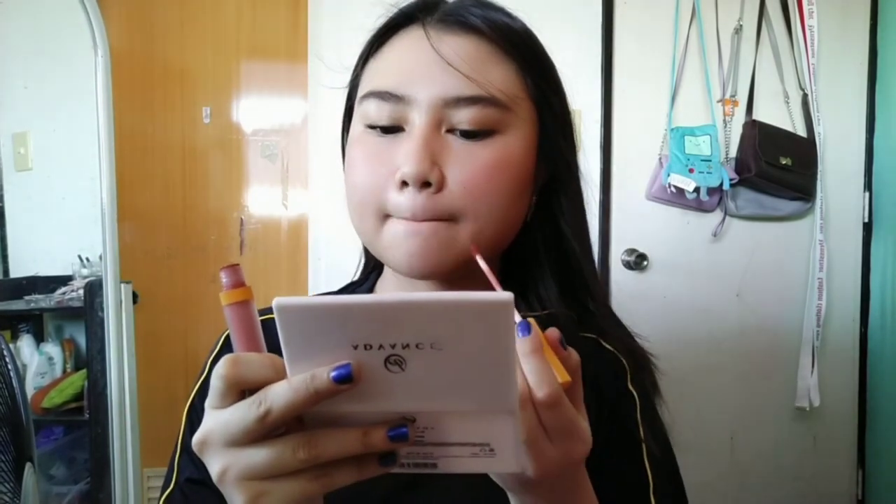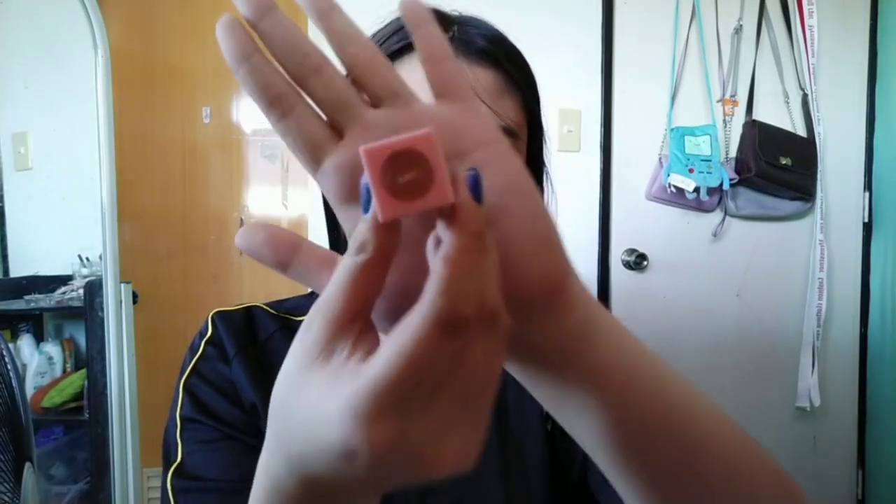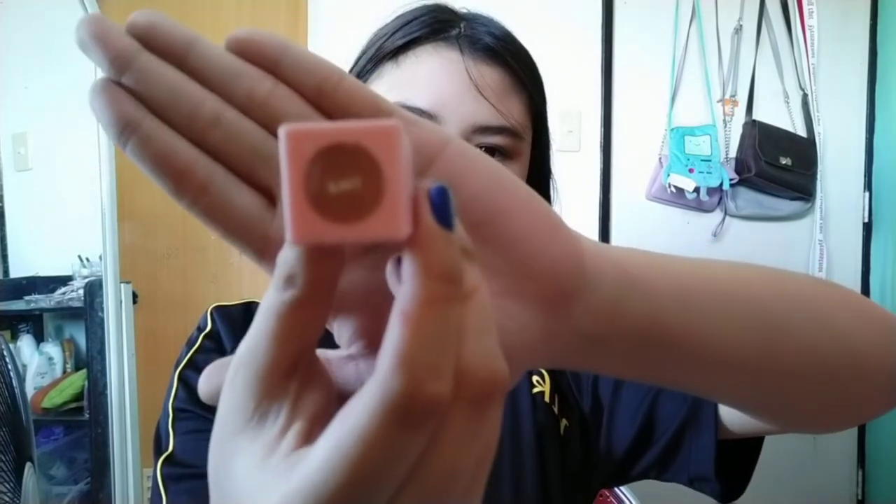Lips now — almost done. The lipstick shade I'm using is Shuki from Vice Cosmetics, Velvet Lip Tint. I'm not sure if it's a lip tint, but it feels like a liquid lipstick. I use it as a lip tint though because it gives that kind of feel — like a mousy velvet tint. I'll add a darker red shade on the inner part using Yule from Skin Potions for a gradient effect. Sorry the camera won't focus on the product, but that's okay.